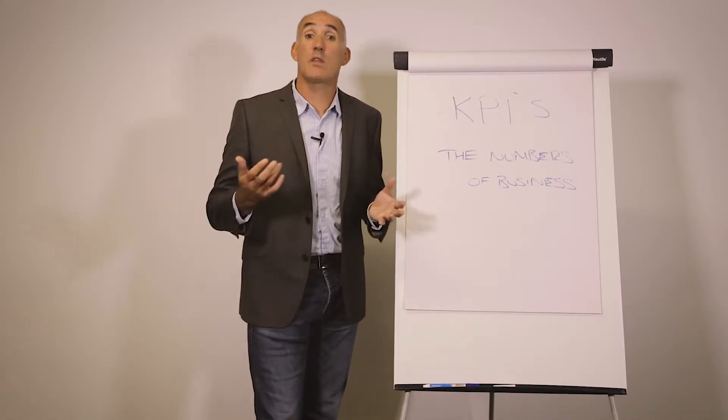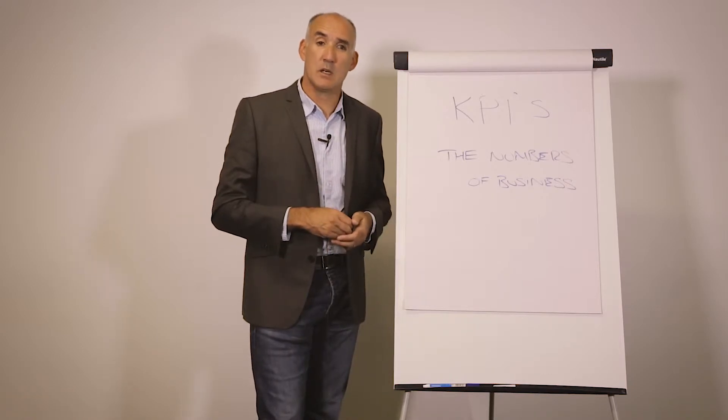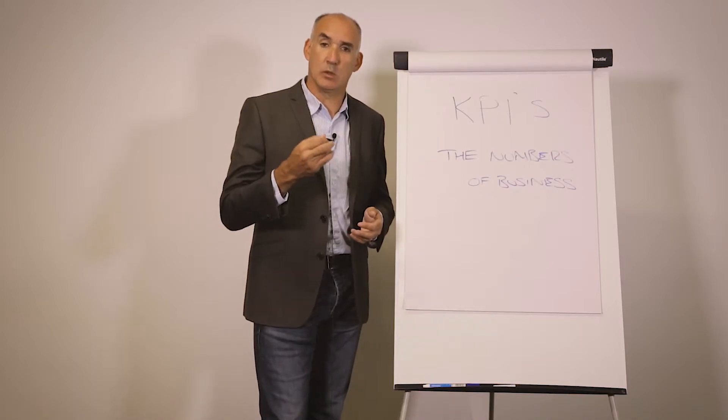So the first question I get asked is: what are the things that I need to measure? Well, for different businesses they can be different things. But what you're trying to understand is what are the numbers that truly influence whether the business is successful or not?